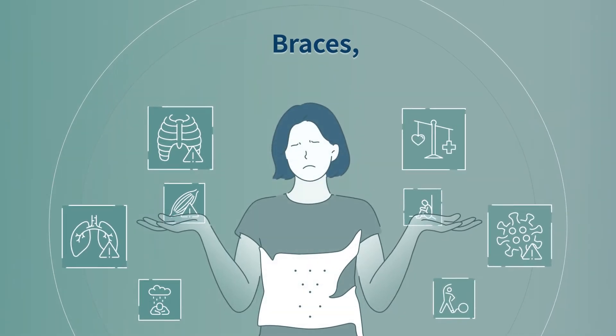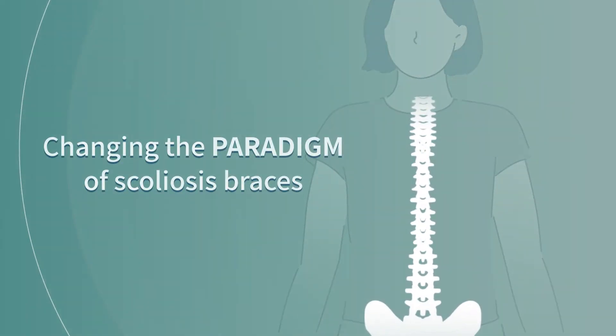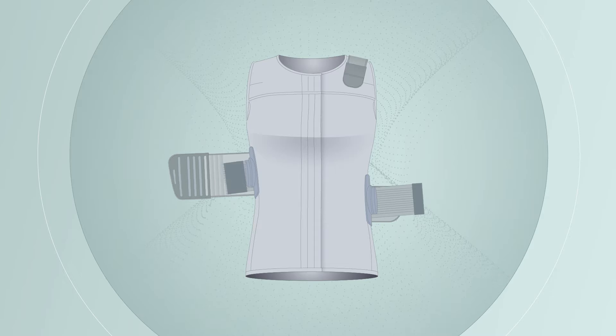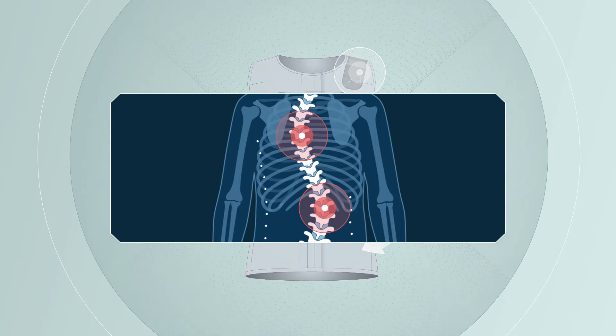Could there be a way to wear it more comfortably during this time? Changing the paradigm of scoliosis braces — Spinamic. By applying the three-point pressure, Spinamic puts pressure on the curvature of the spine and corrects the distortion to prevent curve progression.